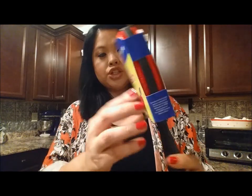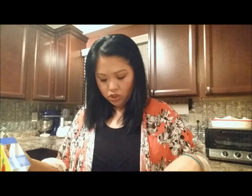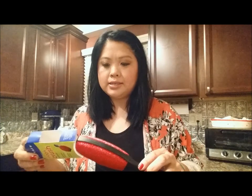This is an Evercare Magic Brush Lint Brush. I have the roll kind where you can dispose of it after you use it, but the one I have is so cheap and it doesn't pick up much of anything. So I want to get something that I won't have to constantly throw away, and this works pretty well. You just got to be careful when you use it — you can only really use it one way. It works pretty well and I got it off Amazon with really good reviews.